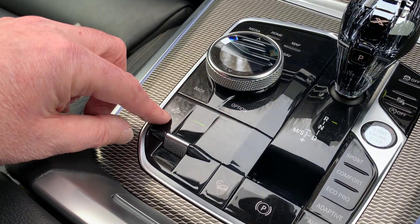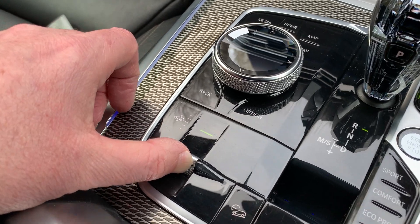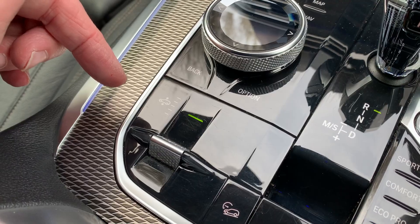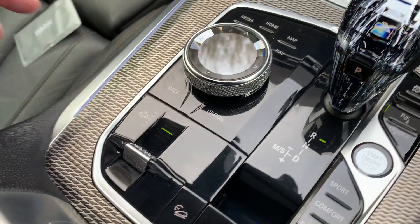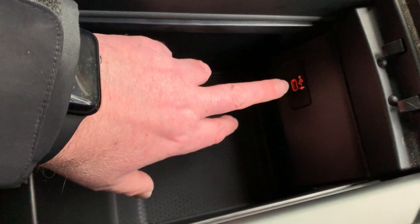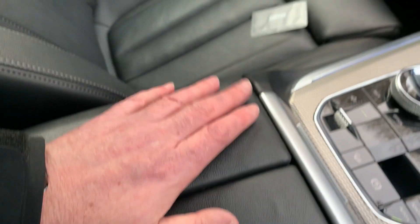This car's also got air suspension front and rear, so we can raise the suspension up or lower it back down again. There's also a nice big centre armrest with loads of storage inside and a USB-C port for fast charging as well.